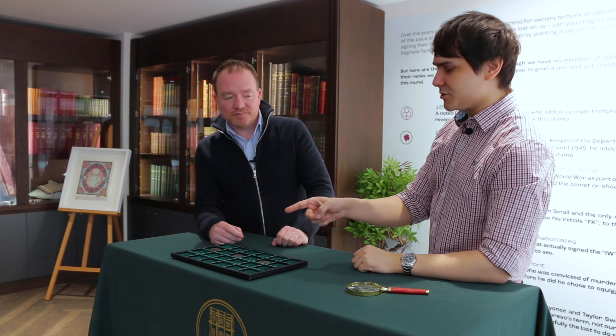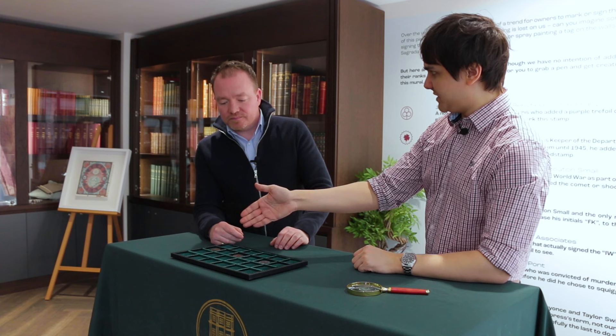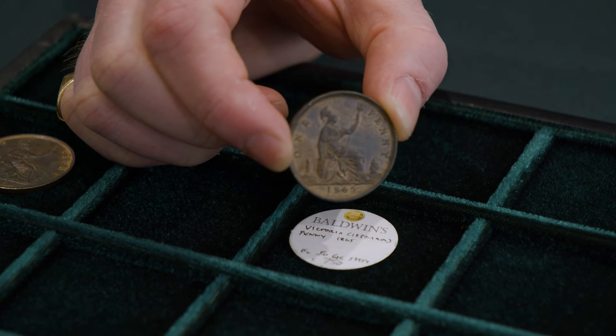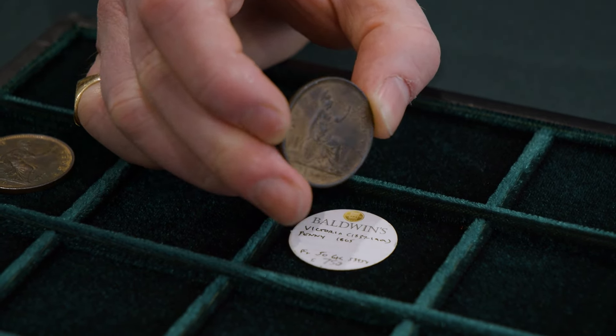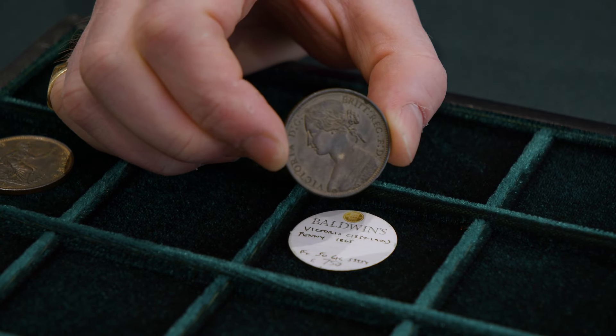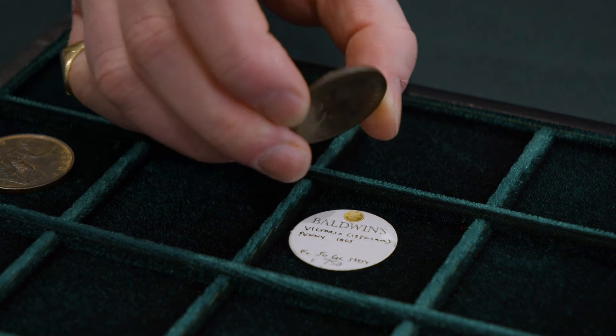And the one in the middle — what's so special about that? That's £750. The first one was around £220. So, the one at £750 — what makes that special? Now we're getting to the point where dates become scarcer. Although not super rare, the 1865 is a scarcer date, much scarcer than 1862. It's in good condition again, and it's just a better coin.